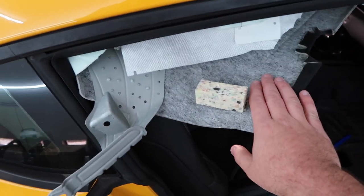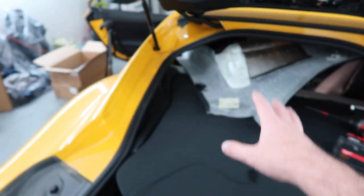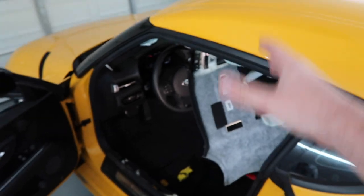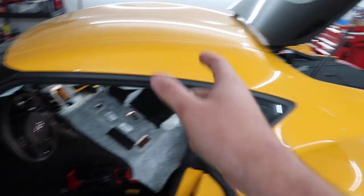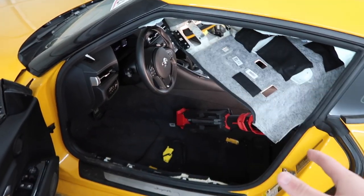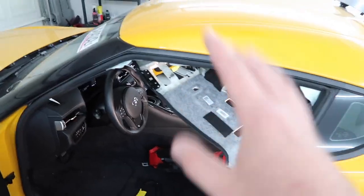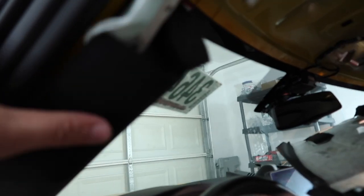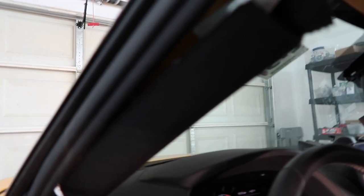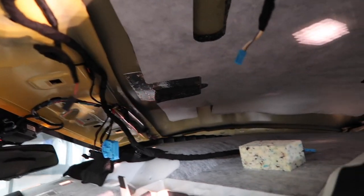Without actually messing up the headliner, I don't think there's any way to get this headliner out because of how massive and wide it is — I don't want to crease it. I think there is a way by either removing the rear windshield or going through the rear or the door, but I'm not a professional with this stuff. I'm actually going to leave it inside the car and just try to get the curtain airbags out. I'll move the headliner to one side, remove that curtain airbag, then move it to the other side and remove that one. We still have to remove these A-pillar pieces as well.